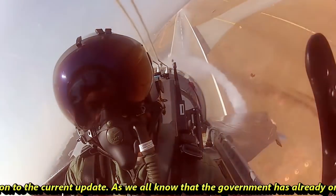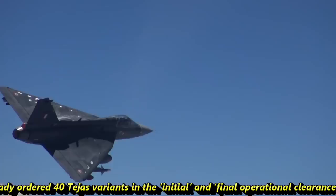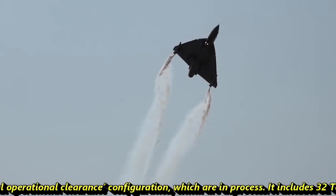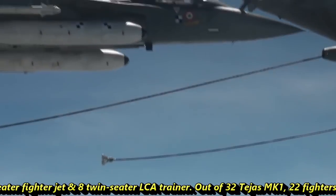The government has already ordered 40 Tejas variants in Initial and Final Operational Clearance configuration, which are in process. This includes 32 Tejas MK1 single-seater fighter jets and 8 twin-seater LCA trainers.